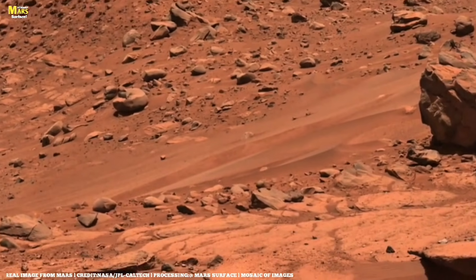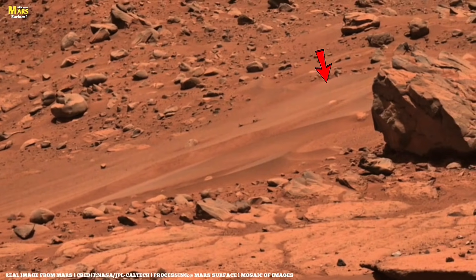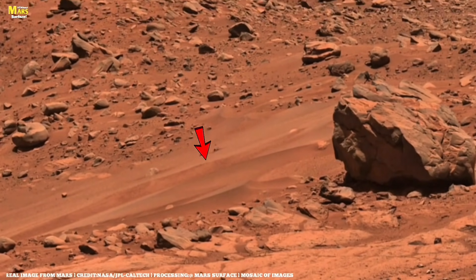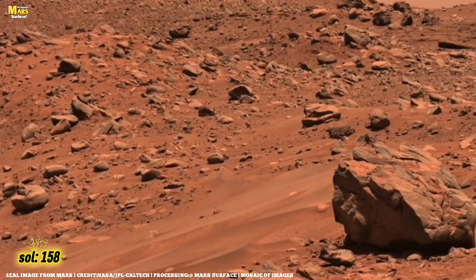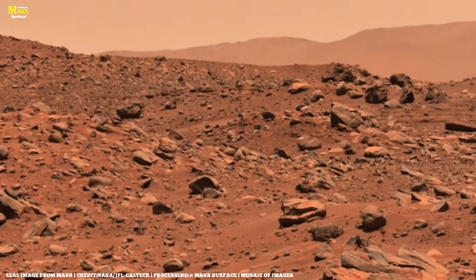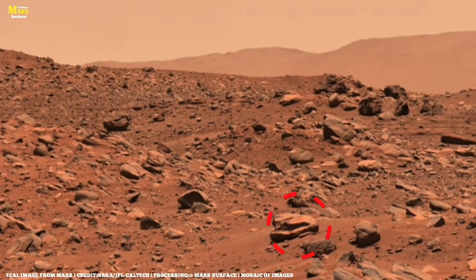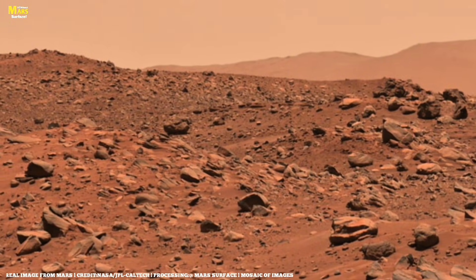Back on the ground, Perseverance finally reaches the Enchanted Lake area. The rocks here look very sharp and brittle. The rover really wants to drill here. On Sol 158, Perseverance attempts to abrade a promising rock. Unfortunately, the rock is smashed beyond all recognition. The Delta is proving incredibly hard to sample, but the rover must keep trying.